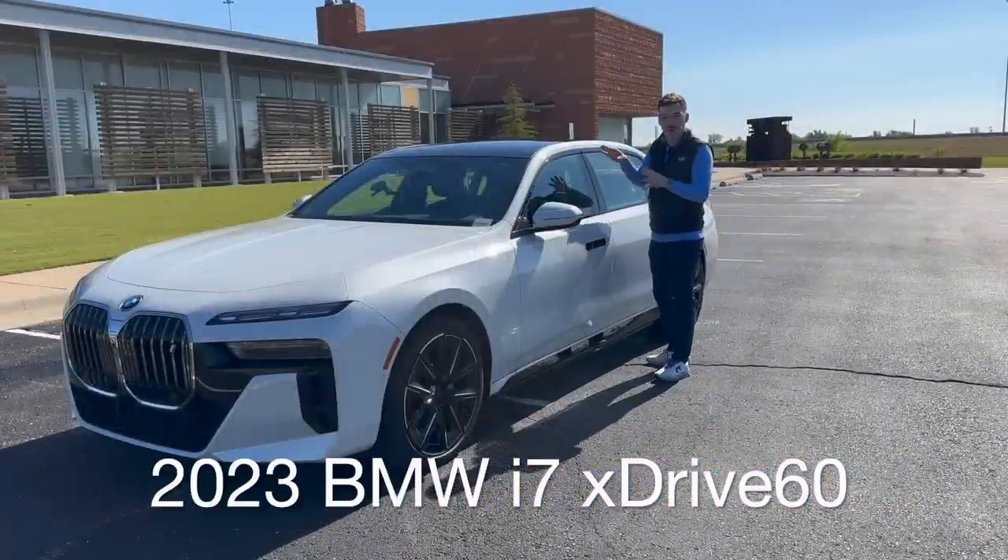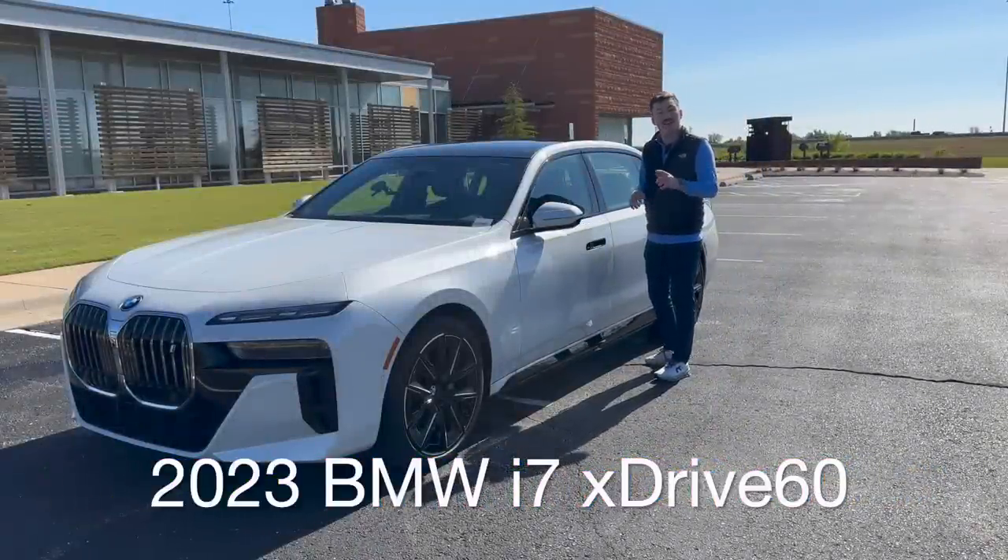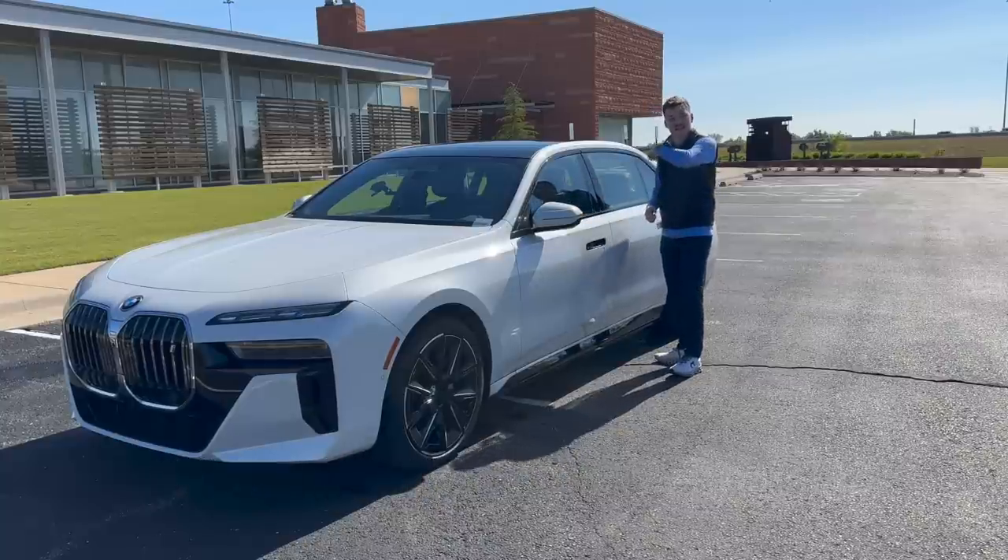This is the all-new BMW i7, and today I'm going to show you some of the incredible technology and luxurious features that the 7 Series has to offer. Let's go.